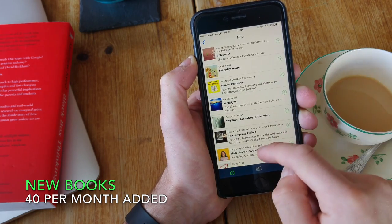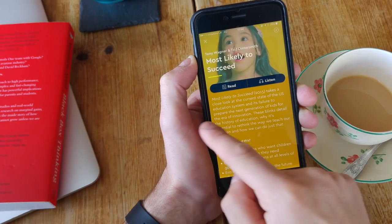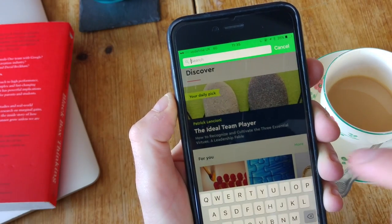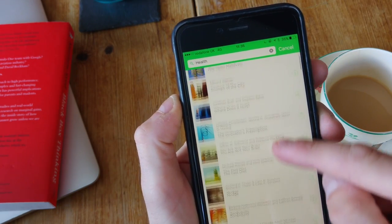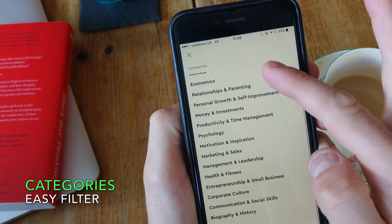Most of the books are audio available, so you can get them read to you. There is also a search section so you can be specific about the book you'd like to read, or you can search a topic. There are also categorized areas where you can find certain categories, which is very handy.